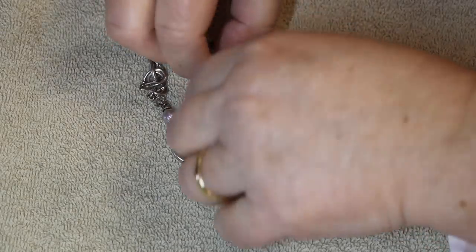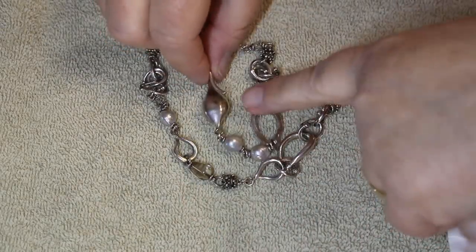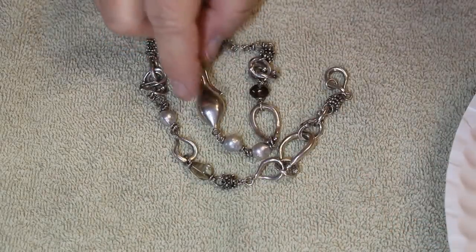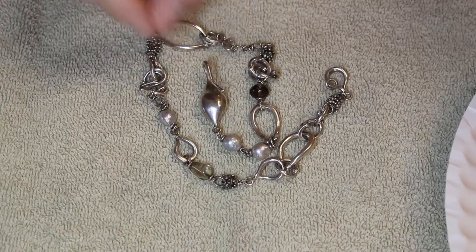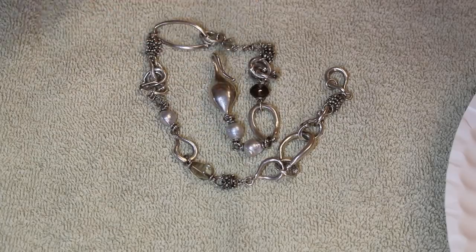The only way to really know on the larger artisan piece is to file into it, but that would damage it. I'll probably take it to the jeweler. Now let's talk about the gold we found.